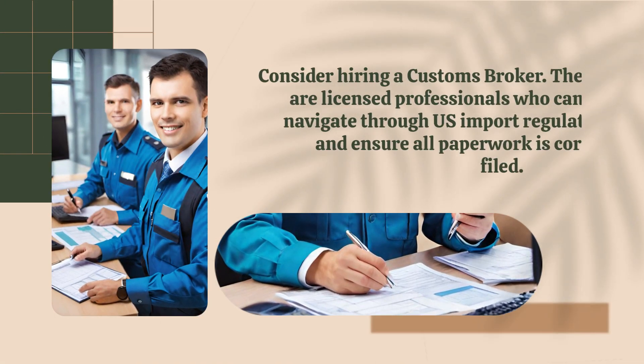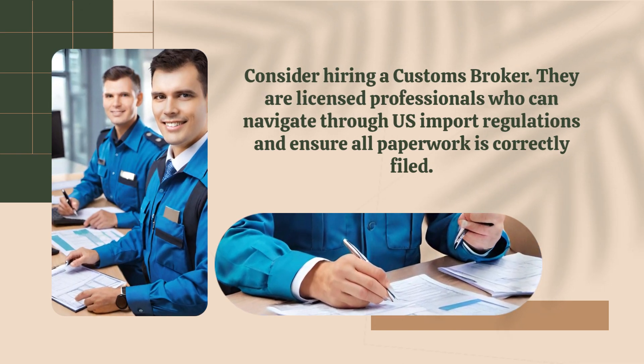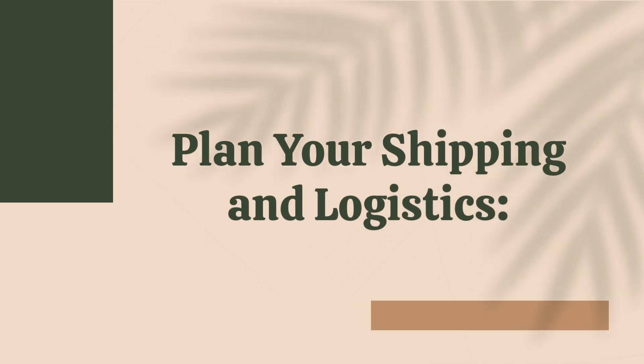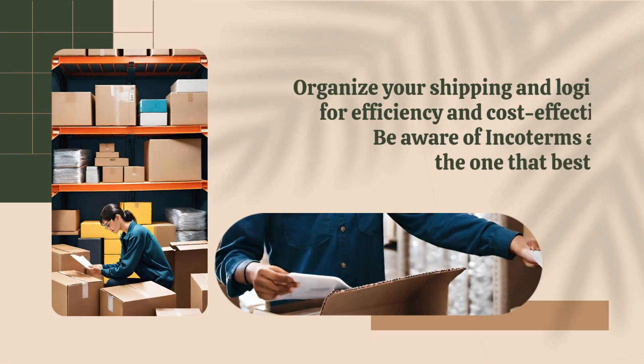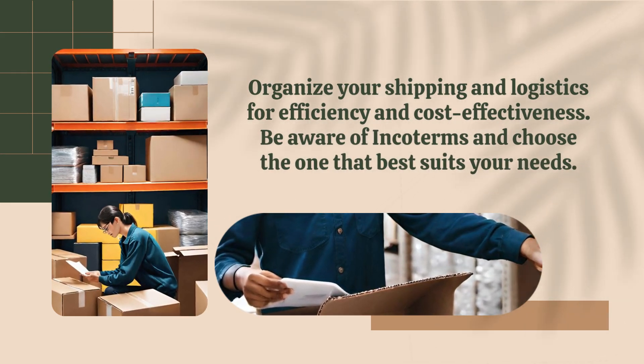Consider hiring a customs broker. They are licensed professionals who can navigate U.S. import regulations and ensure all paperwork is correctly filed. Then, organize your shipping and logistics for efficiency and cost-effectiveness.